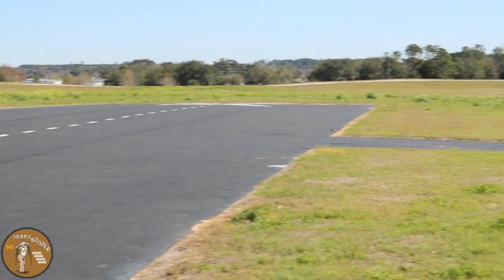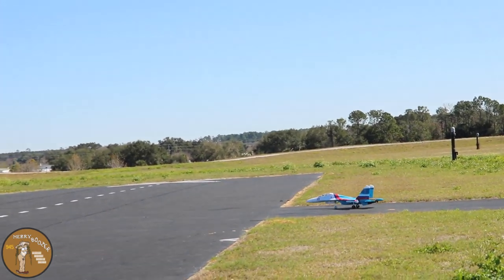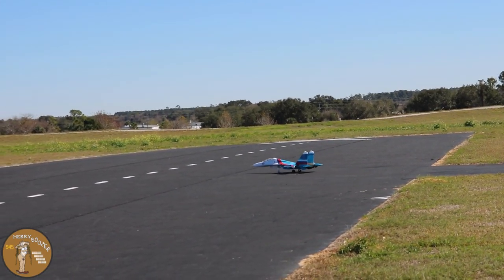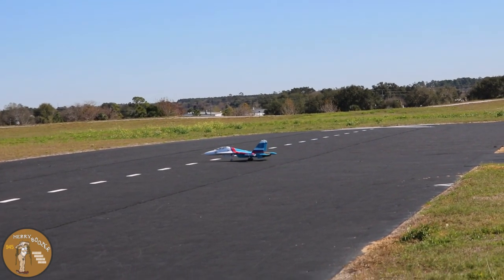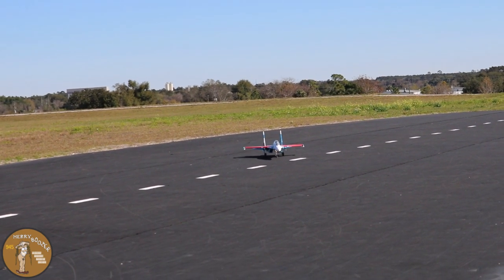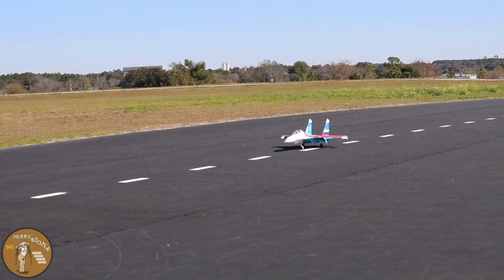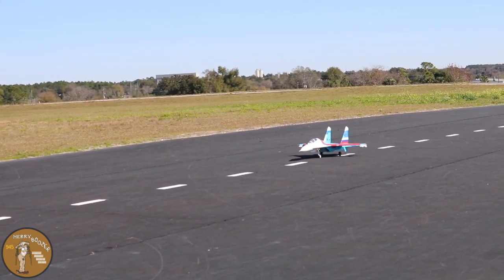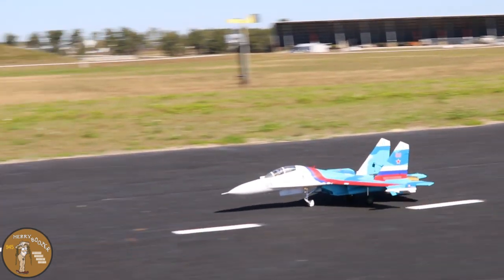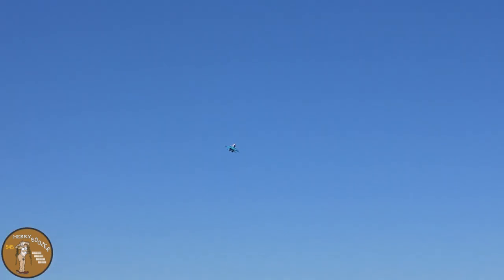Alright guys, here we are at the runway. We're going to taxi the SU-30 out now, let Laurie spin around, and here it goes. Everybody says this is a sweet jet — I've had nothing but great comments. The weight impresses me so far, it's got a lot of good weight to it. We've got about a 10 mile an hour wind right now. Here we go down the runway — it jumped off the ground around half throttle.